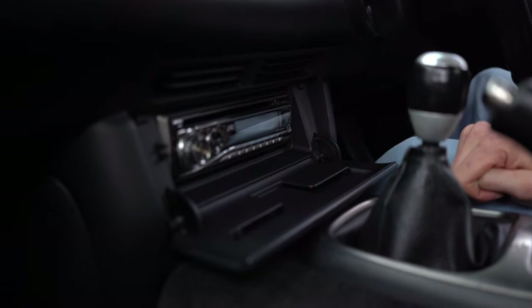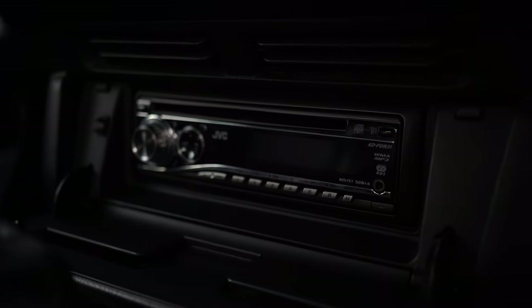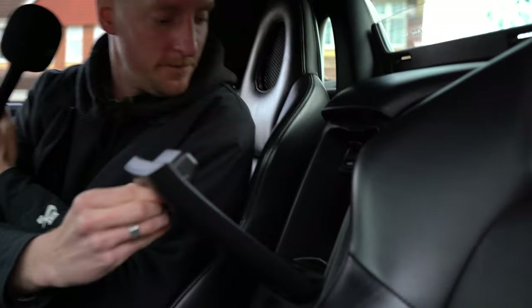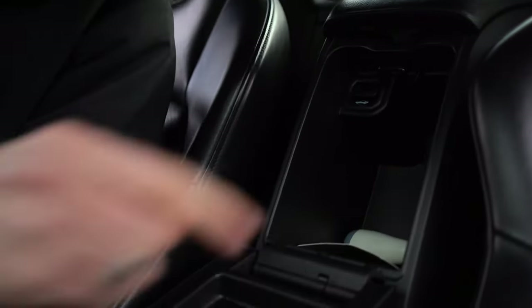What we got under here? A JVC head unit. Fantastic. So you can listen to your Tupac and Dr Dre and California Love. What we got back here? Oh, that's where you release the boot — wouldn't have known that if I wouldn't have opened that.